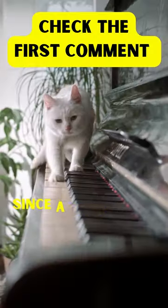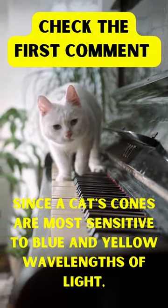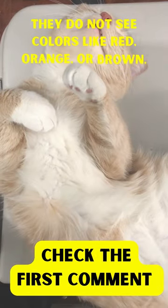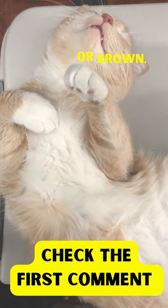Are cats colorblind? Since a cat's cones are most sensitive to blue and yellow wavelengths of light, they do not see colors like red, orange, or brown.